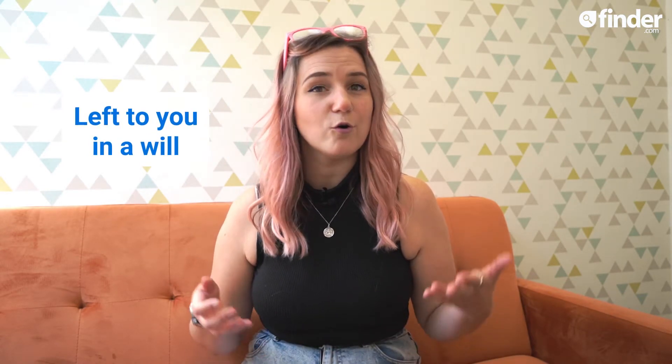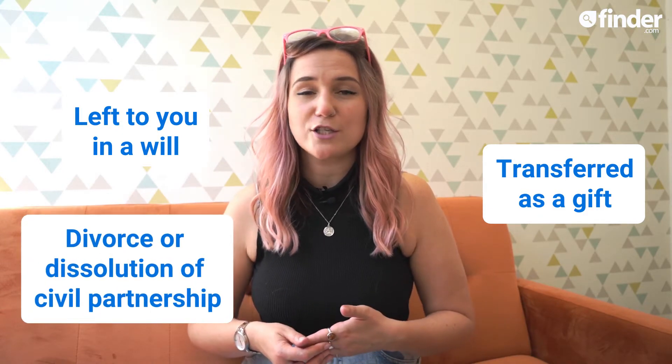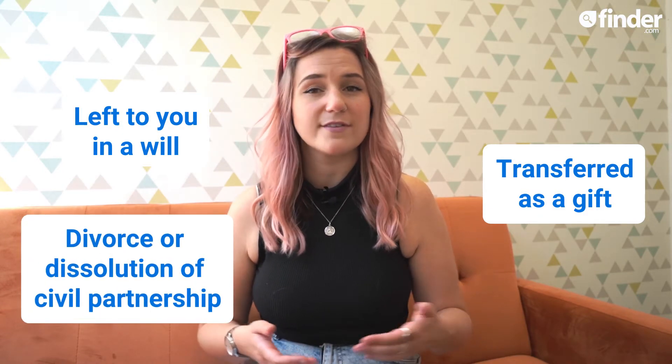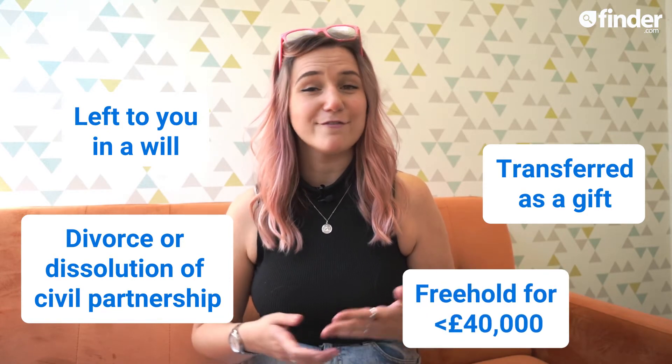There are a number of situations where you won't have to pay stamp duty or file a return. These include instances where the property is left to you in a will or transferred to you as a gift, if the property is transferred to you as part of a divorce or dissolution of a civil partnership, or if you buy a freehold property for less than £40,000. If you're unsure whether any of these apply to you or you want to check out the full list of exemptions, check out the gov.uk or HMRC websites.